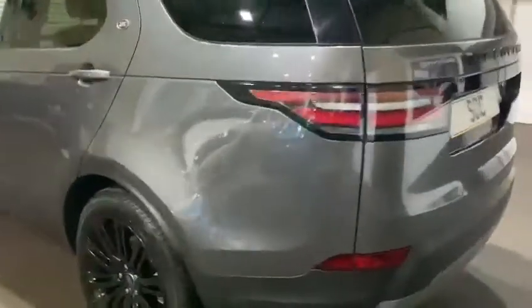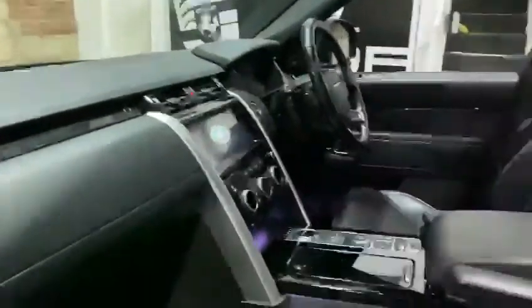It's got a 360 camera, front and rear sensors, and infotainment in the back as well. As you can see, you've got the two screens and climate control settings for the rear. This is the seven-seat model. You've also got the Meridian surround sound system.